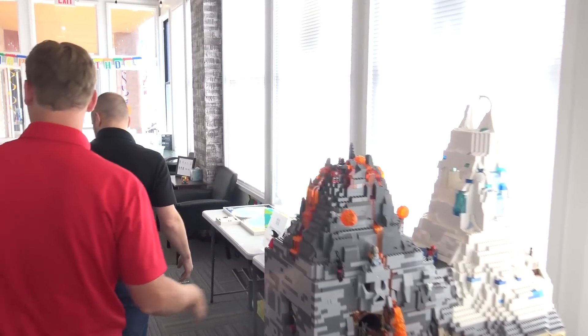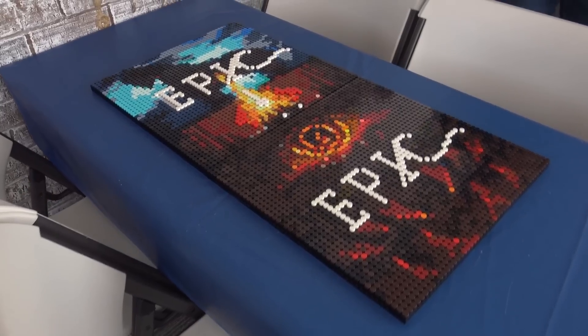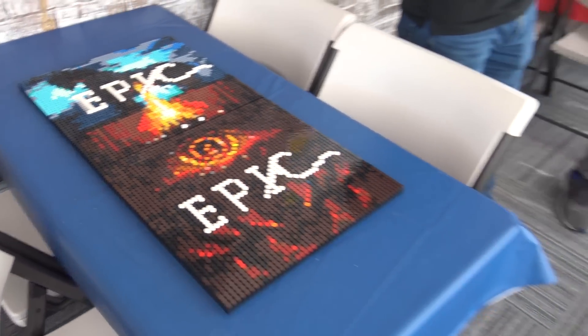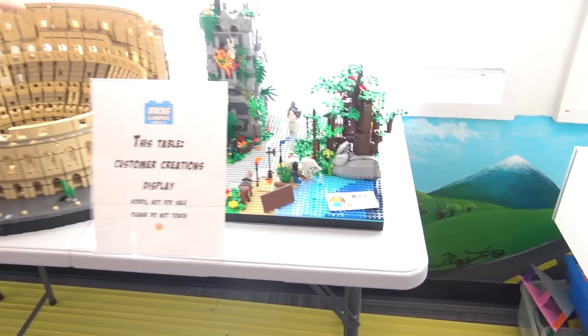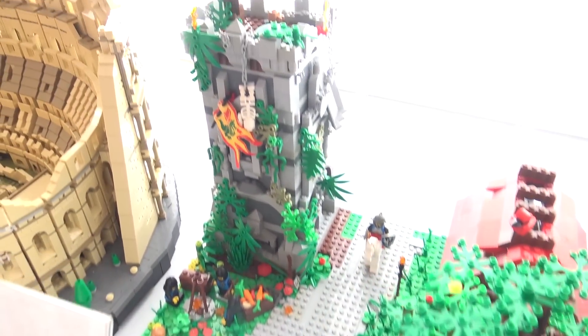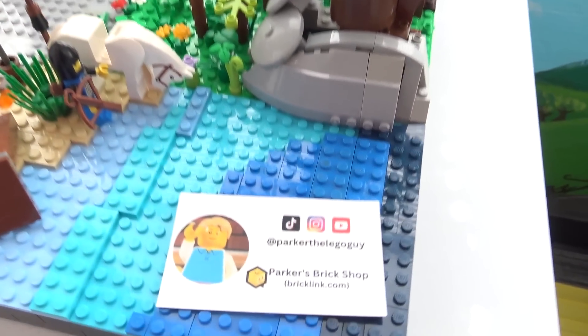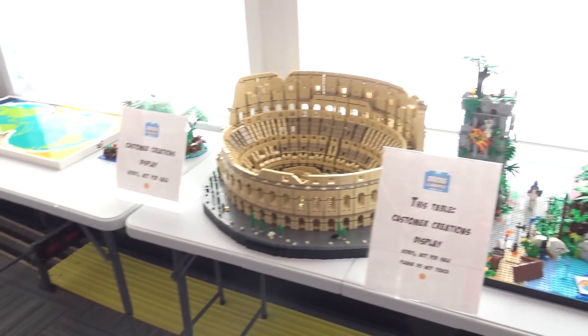There's also some more custom stuff. This is largely people from the LUG, the local Lego group, who have made some awesome creations. I love this little castle build right here, that super cool tower. That's a local YouTube guy named Parker the Lego guy — he's in here all the time bringing cool stuff. Check out Parker on YouTube.